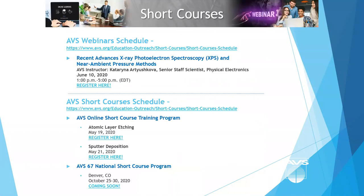We have some upcoming programs with virtual options. We have a webinar coming up in June on recent advances in X-ray photoelectron spectroscopy and near ambient pressure methods, presented by Katerina Artushkova on June 10th. We also have online short courses next week: atomic layer etching with Steve George on May 19th, and sputter deposition with Angus Rockett on May 21st. Registration is live on the AVS short course schedule page. We also have the AVS 67 national short course program coming up in Denver in October.